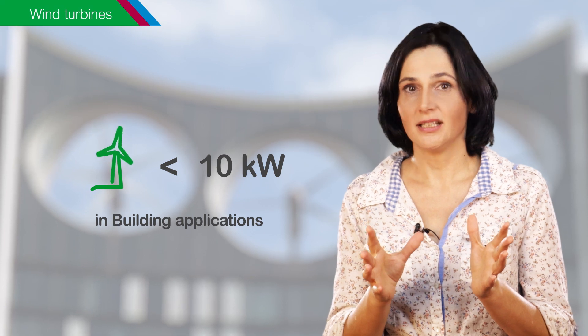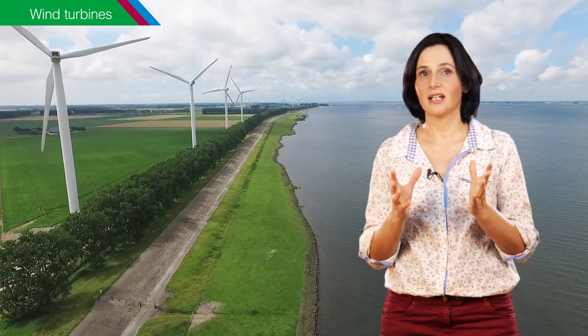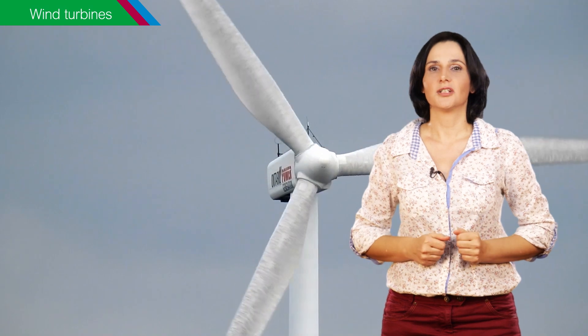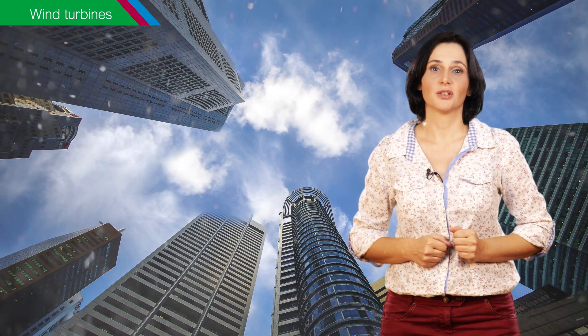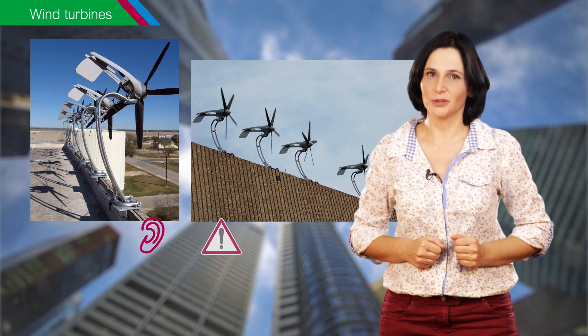Wind turbines are another fast-growing renewable energy technology. Despite their huge energy potential, not many wind turbines are found on car parks or on building roofs. And when they are, they typically are characterized by a small production capacity, usually not exceeding 10kW. The reason for this is that wind turbines are efficient when the wind flow is uniform and relatively constant. But in urban environments, wind conditions are highly variable and quite turbulent, which significantly decreases their efficiency.